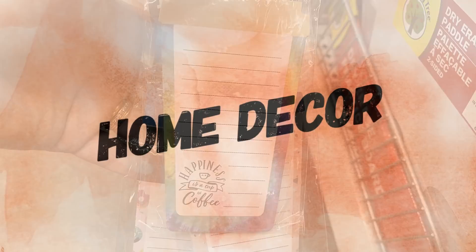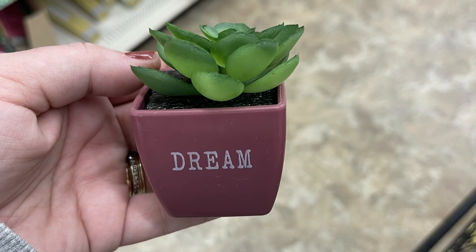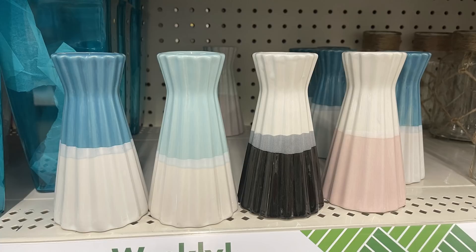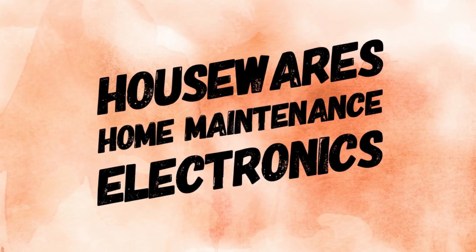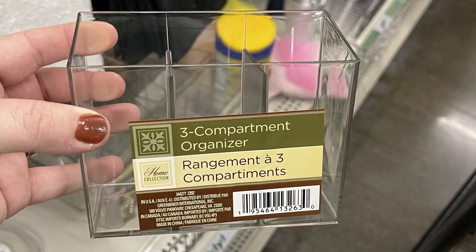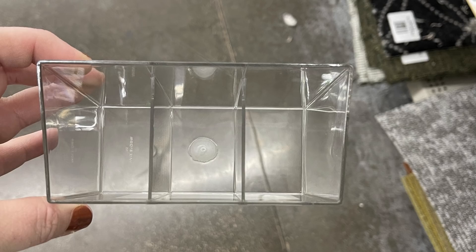Over in home decor this week, they had miniature succulents with planters that have sayings on them — the blue one says 'Blossom' and the purple says 'Dream.' Then they had these smaller vases back in, which they had out over the summer — four different versions in all different color schemes. They also had these large vases in a dark rose-colored pink, about 10 inches tall, which are really pretty. Over in housewares and home maintenance, they had wall hooks in brown that come with the hardware on the back, and the Home Collection three-compartment organizer, which was a new item I'd never seen before.